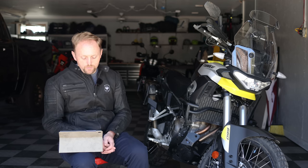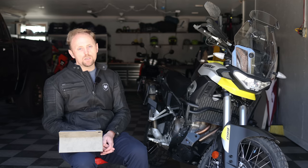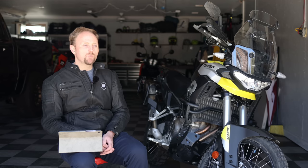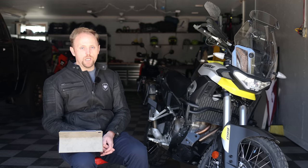Bernat B asks about fuel economy. When the bike was new I was getting around 45 to 50 miles per gallon. Now I'm getting between 50 to 60 miles per gallon. It seems to have gone up as the bike broke in, and it's really, really good on this bike.